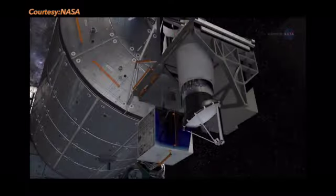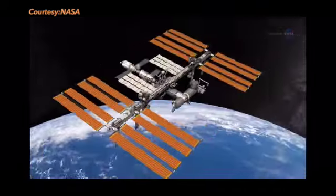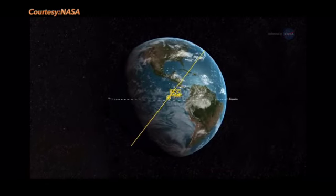After QuikSCAT's mission was over, NASA decided to save money by replacing it by placing these sensors on the International Space Station.